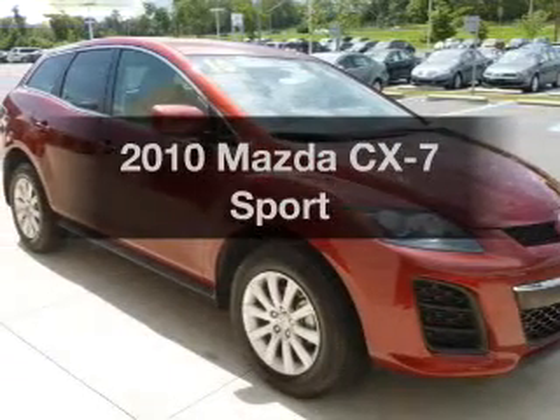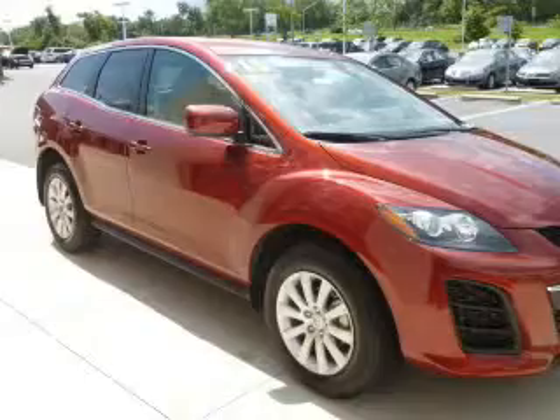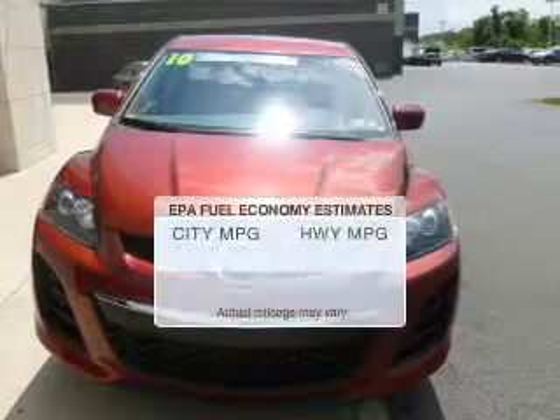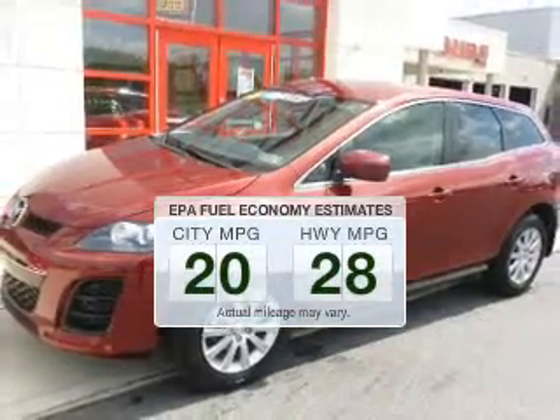Get noticed in this 2010 Mazda CX-7. This is the set of wheels you've been looking for. Why worry about high mileage? Choosing a ride with lower mileage is the right choice for your busy life. Save your money. Make less trips to the gas station to fill your gas tank when driving this fuel-efficient vehicle.